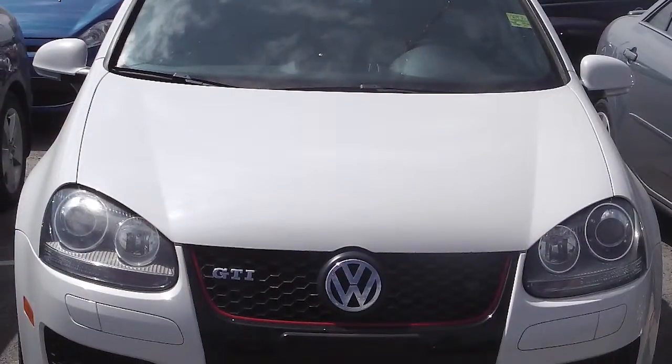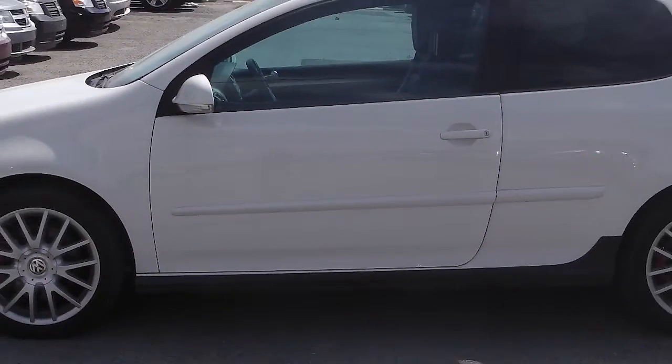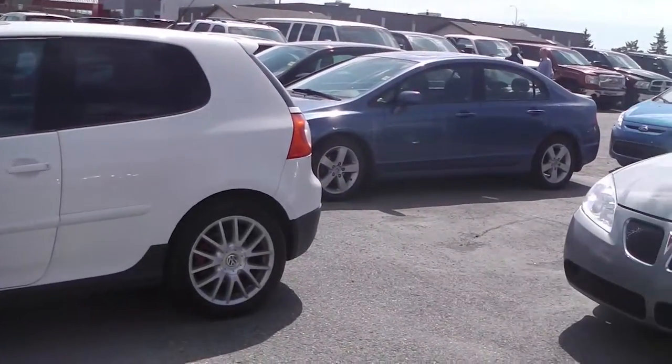Hey, it's Amanda here, and I'm currently sitting in this 2007 Volkswagen GTI, so let's go check it out. This 2007 Volkswagen GTI comes equipped with a 2.0-liter engine and an automatic transmission with a white exterior.